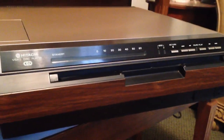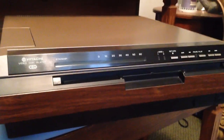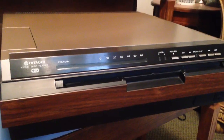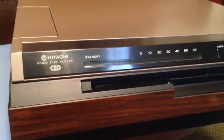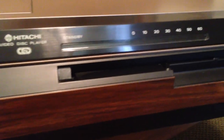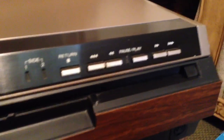So here it is — the VIP 1000. For a player that's 31 years old or could be older than that depending upon when you're watching this video, I would say it's built pretty well. How many electronic devices in your house are over 30 years old and still work? That's got to be pretty amazing.